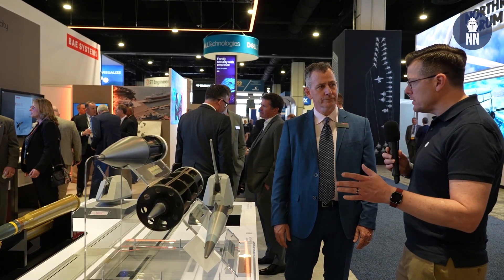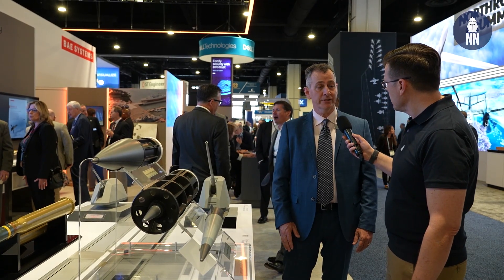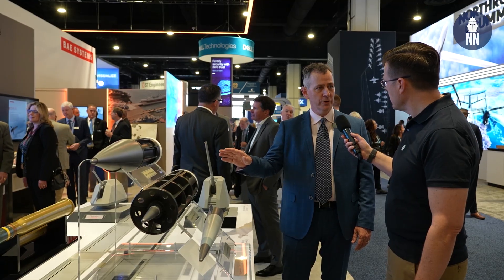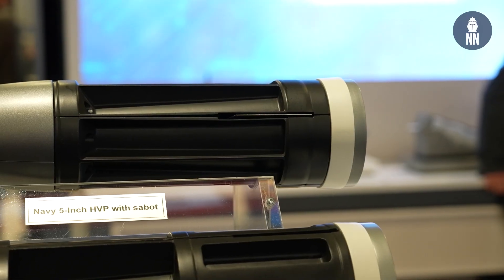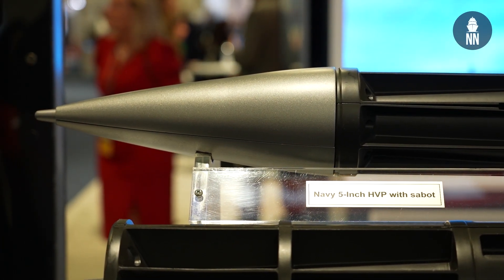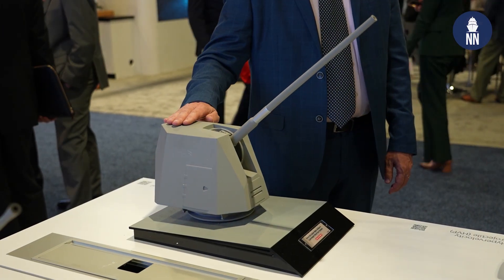Has this been tested from a 5-inch gun? The Hypervelocity Projectile has been tested — we've fired over 140 rounds from both the 155 millimeter and 5-inch guns, on both land-based firing events as well as at sea during the Rim of the Pacific Exercise 2018 from USS Dewey.